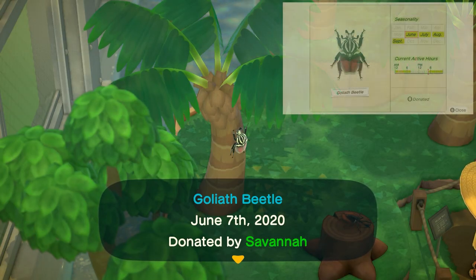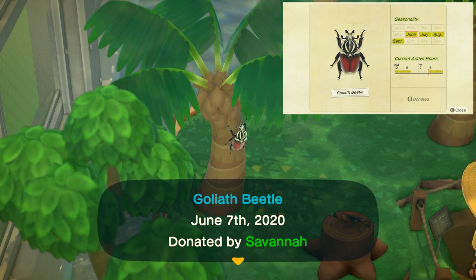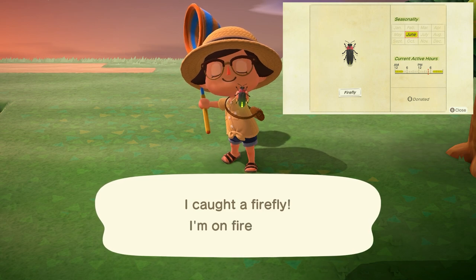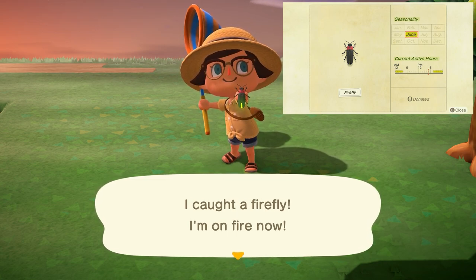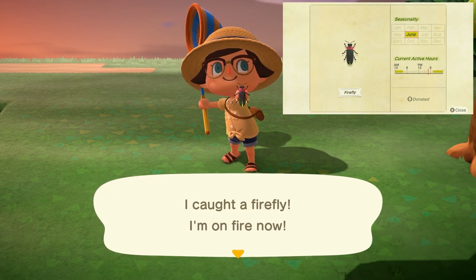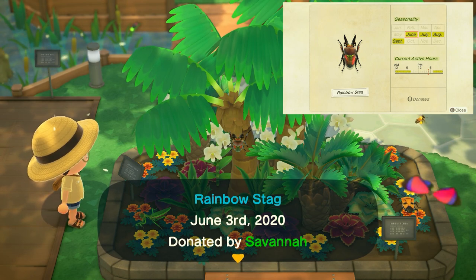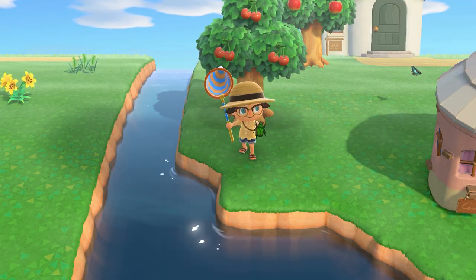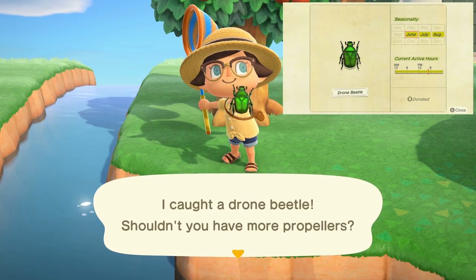The goliath beetle will specifically be on palm trees only from 5 p.m. to 8 a.m. and sells for 8,000 bells. The firefly is both arriving in June and leaving at the end of the month — June is the only month you can catch them. They'll be flying all over your island from 7 p.m. to 4 a.m. and sell for 300 bells. The rainbow stag will be on any tree from 7 p.m. to 8 a.m. and sells for 6,000 bells. The drone beetle will be on trees all day long and sells for 200 bells.